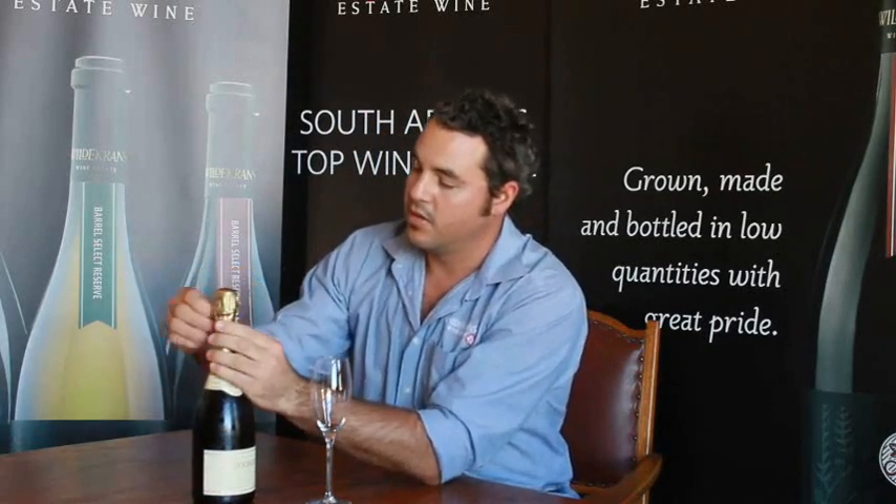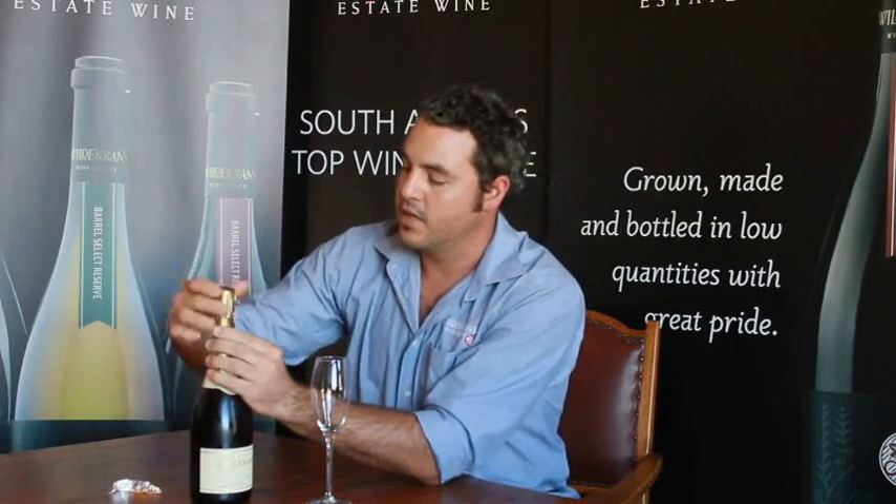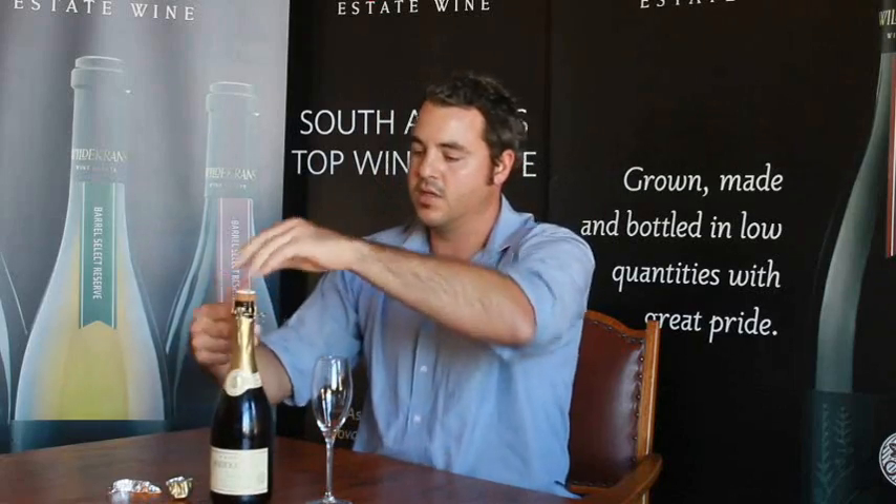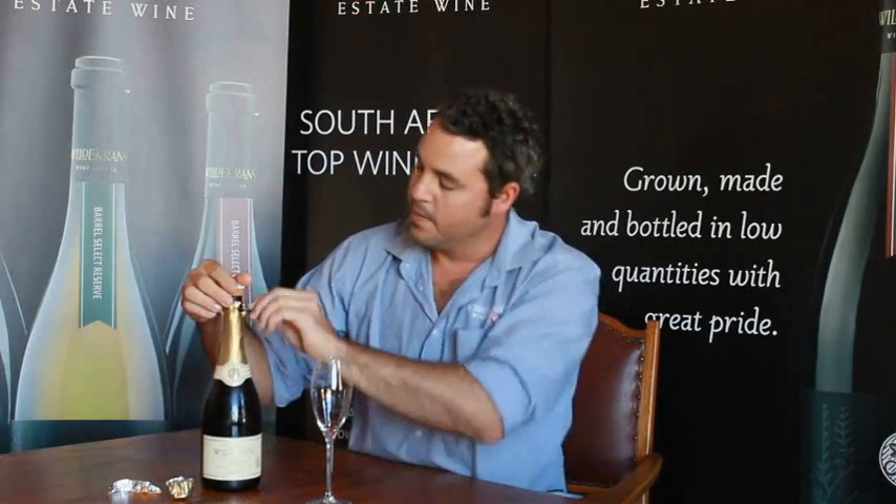Packaging — very French. The bottles are imported from France, along with the capsules and the actual crown cap on top. We kept the style also to a minimum; I think it's quite elegant.